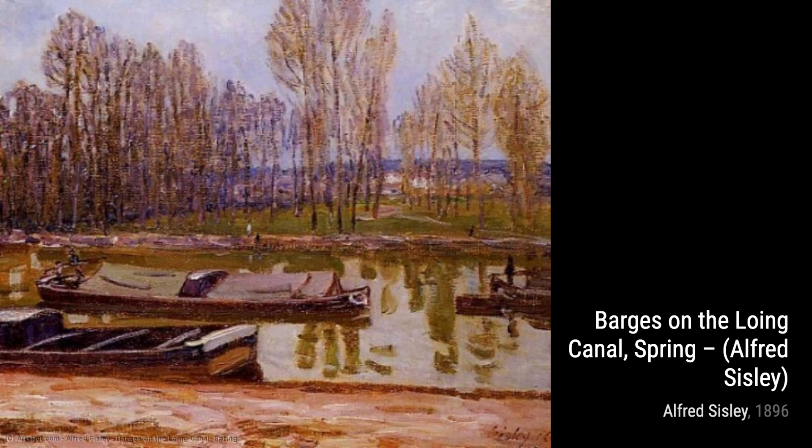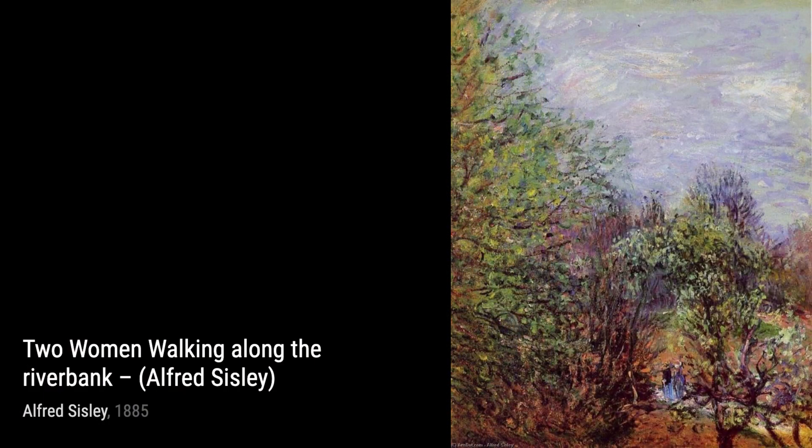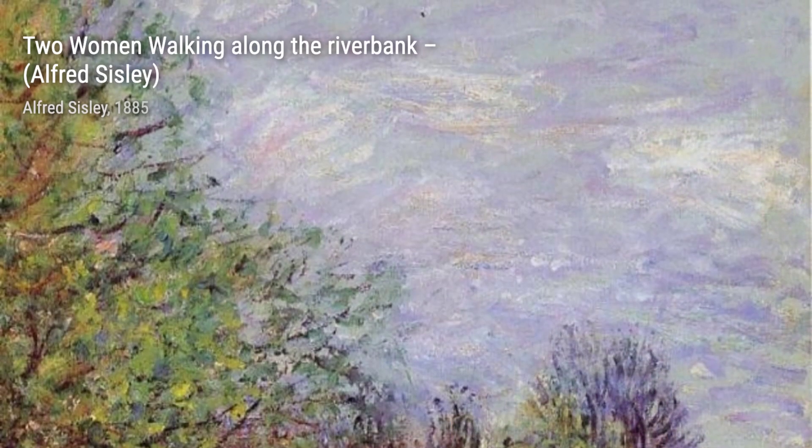In Aqueduct at Marley, Sisley takes us on a journey through time, showcasing the grandeur of the aqueduct against a picturesque landscape. It's a true testament to his mastery of capturing architectural beauty.